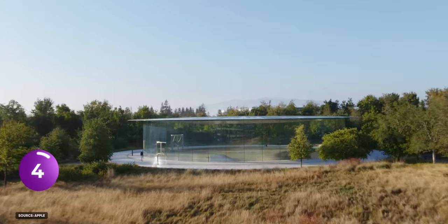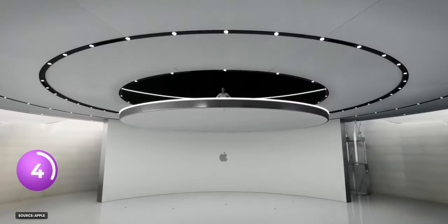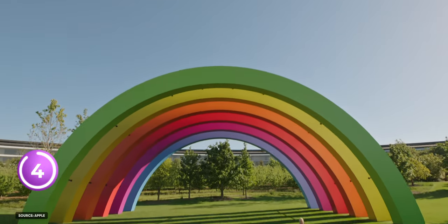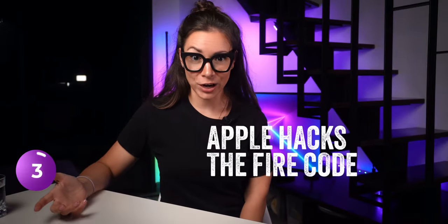Jobs Theatre is an amazing building from the outside, but it has a massive secret underground. That's where they used to do all the big Apple presentations — dark room, long stage, full audience attention. Up until 2020, that was the spot. Then they mixed it up with other cool places around the park.